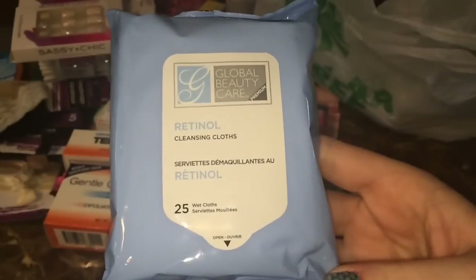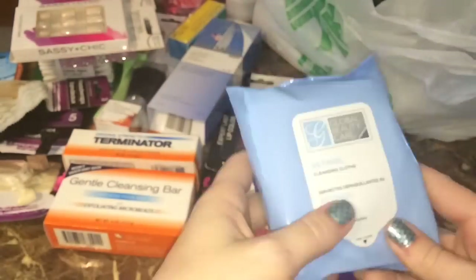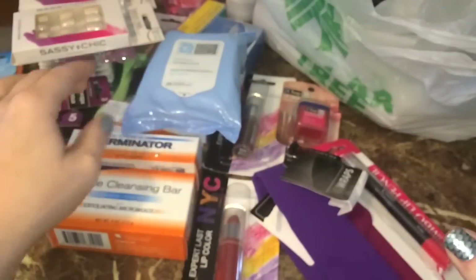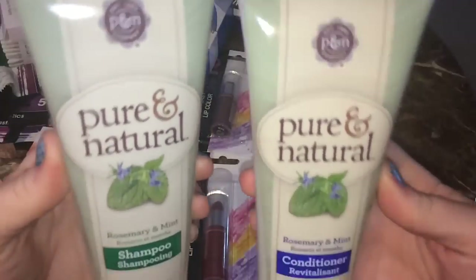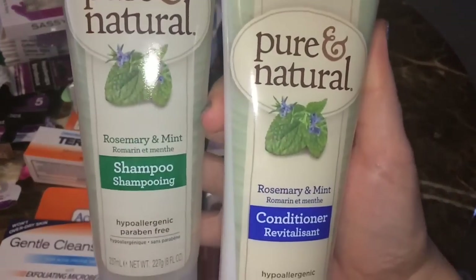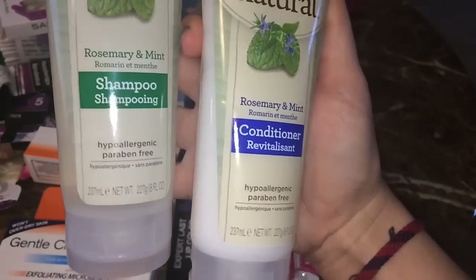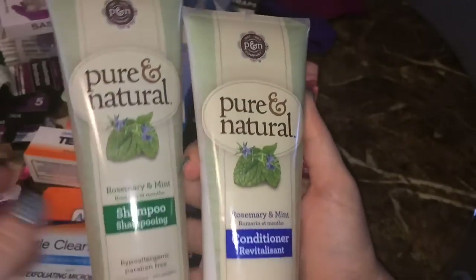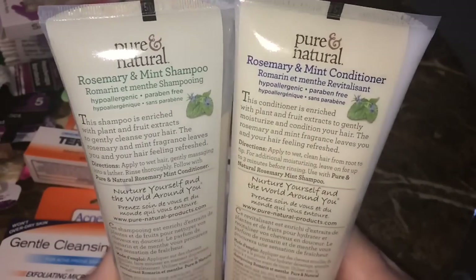I grabbed another pack of my Global Beauty Care cleansing cloths — the retinol kind, which is the only variety my Dollar Tree has been carrying recently, but I always grab a pack when I go in. I also picked up this Pure and Natural Shampoo and Conditioner that I know a lot of people have been hauling. I haven't tried it yet, but I'm excited because it's rosemary and mint scented, it's hypoallergenic, and it's paraben-free, so it's supposed to be really gentle.